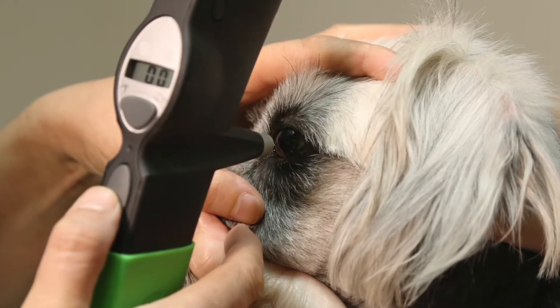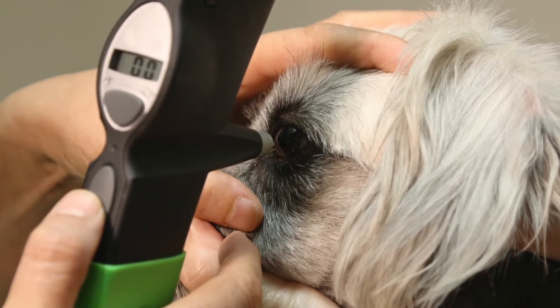Number two, a veterinarian may do some tonometry — they may check the pressures of the eye. This can look for glaucoma, high pressures, or intraocular pressures. It can also test for low pressures like uveitis or inflammation in the eye. This can be done with a Tono-Vet or a Tono-Pen. Both are great and will check pressures, just like when you go to the eye doctor and a little puff of air goes in your cornea — same thing, really fast and easy to do.